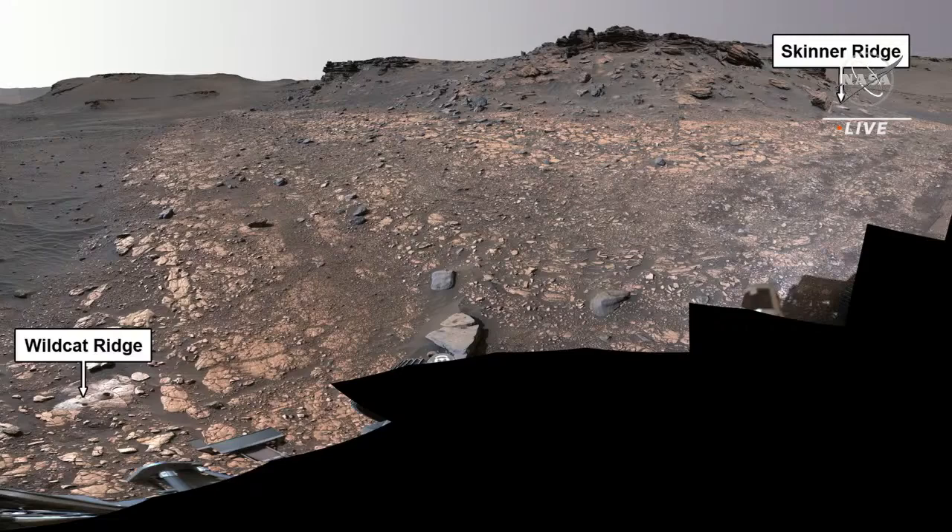We ended up finding them only about 20 meters apart. These two rocks — named Skinner Ridge on the right and Wildcat Ridge on the left — are very different. They each have high science value for quite different purposes that I'm going to explain.